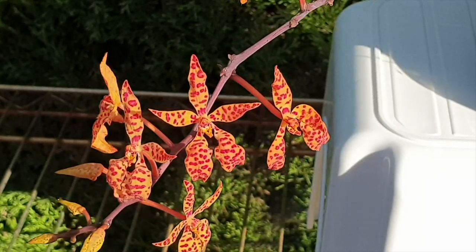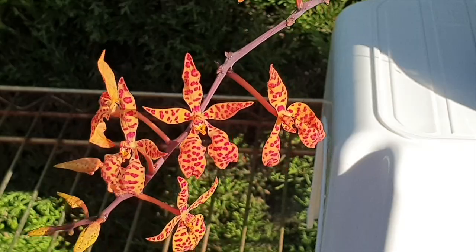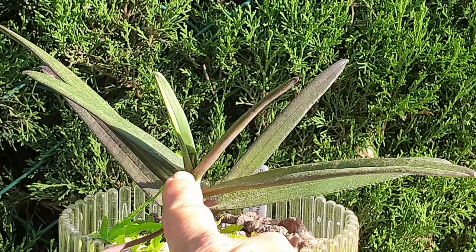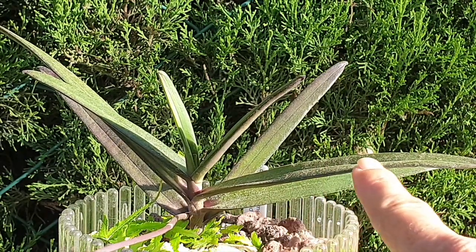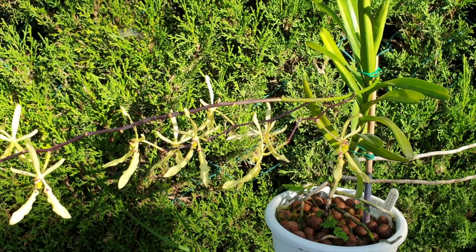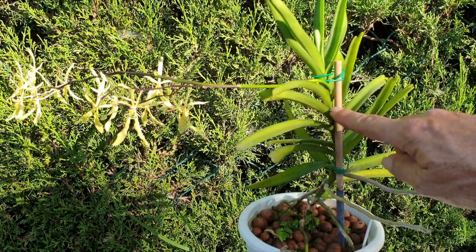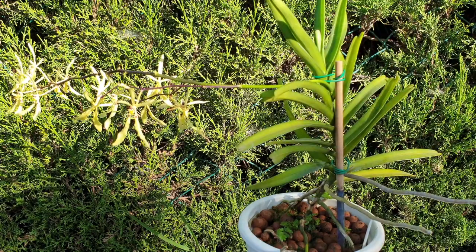Renanthara Monachica is a slow grower, even though it does not actually have a rest period in its growth habit — it grows all year round, but slowly. A year's worth of growth is two leaves and a third one starting. By contrast, Renanthara Citrina slows down during the colder months of the year, and yet it grows much faster. These being the leaves it has grown within one year: two, four, six leaves, and now it's working on the next set for the rest of the season.